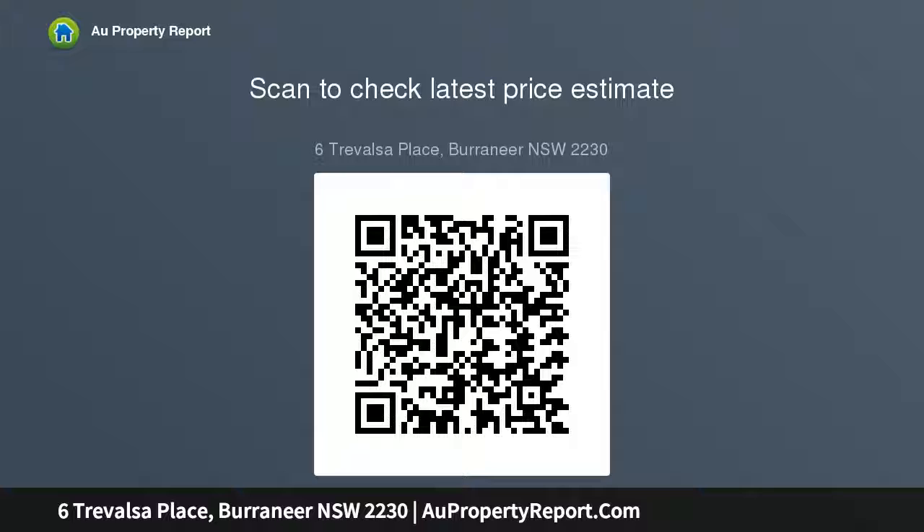Pine floorboards, high ceilings, R.C. air conditioning, just moments from Borronea shops, schools, waterways and Royal Motor Yacht Club.